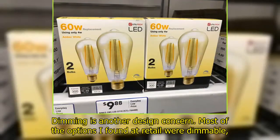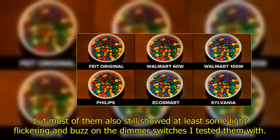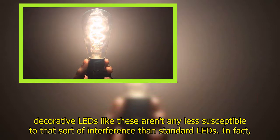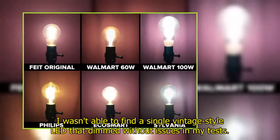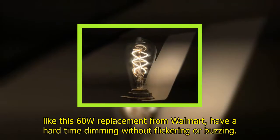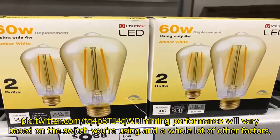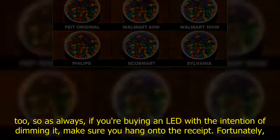Dimming is another design concern. Most of the options I found at retail were dimmable, but most of them also still showed at least some light flickering and buzzing on the dimmer switches I tested them with. Issues like that are often caused by electromagnetic interference from the dimmer switch, and decorative LEDs like these aren't any less susceptible to that interference than standard LEDs. In fact, I wasn't able to find a single vintage style LED that dimmed without issues in my tests. Dimming performance will vary based on the switch you're using and a whole lot of other factors, so as always, if you're buying an LED with the intention of dimming it, make sure you hang on to the receipts.